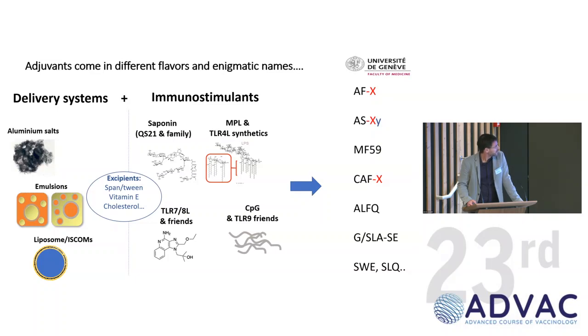I put "Enigmatic Names" in the title because everyone came up with different letter combinations — AF, AES, MF, CAF, you name it — nobody outside the field knows what's going on. Some people add a number because when you make formulations, you try and fail and try again, and end up with 40 or 50 different formulations. Others add letters like B and C, and you never know if it's a dose or a constituent. It's completely crazy.